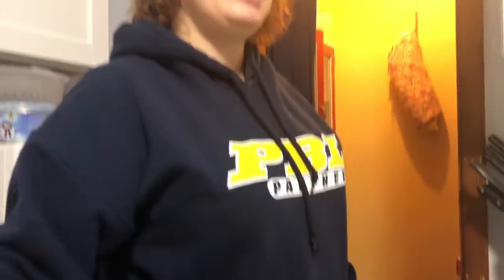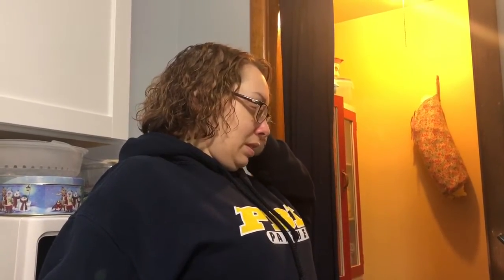Hey guys, Lindsay here, welcome back to my channel. I have a cameraman today — show your face, Cole. So today we're gonna tackle my pantry. The pantry never really got organized when we moved in, and it's been close to a year since we moved into this house.